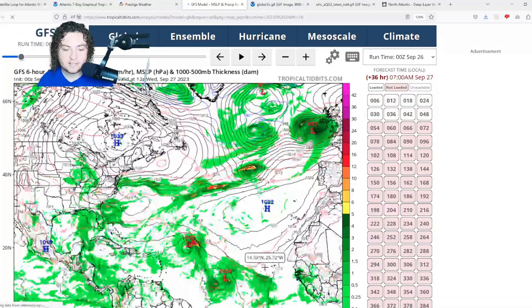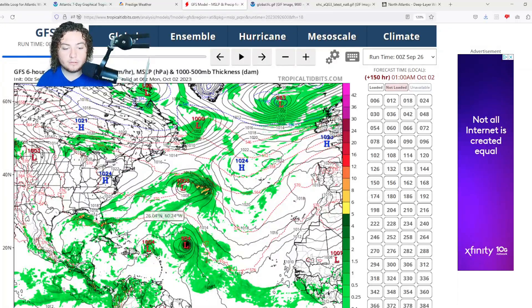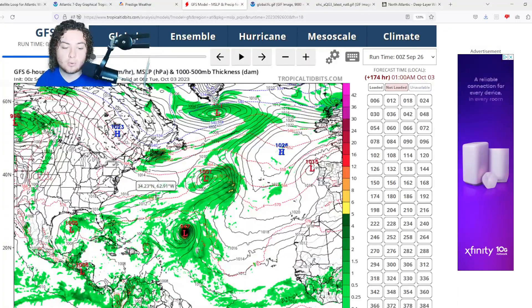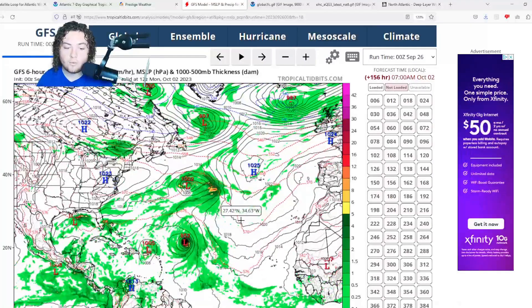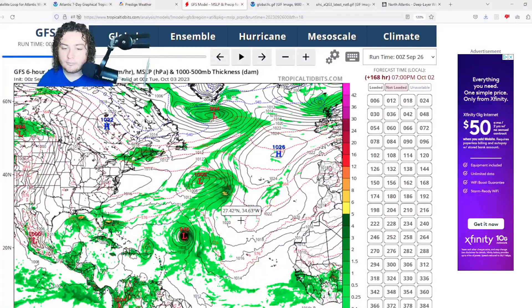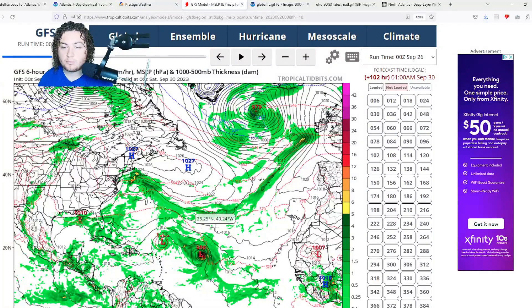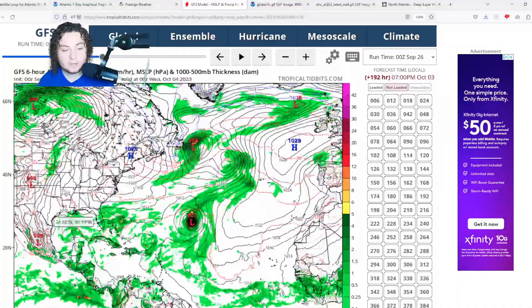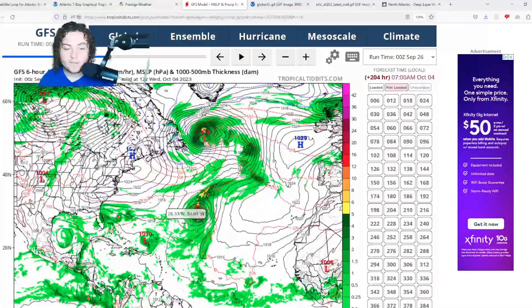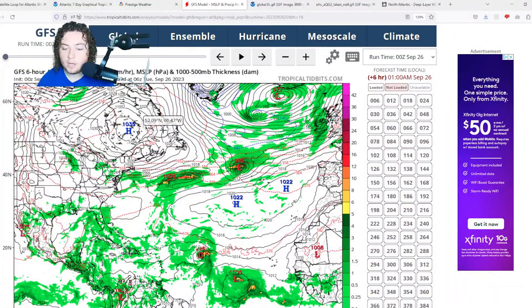The GFS has Felipe degrading into a remnant low and impacting Puerto Rico with heavy rainfall. Meanwhile, the GFS is forecasting 91L to explosively intensify down to a 954 millibar system — 946 millibars by the time it starts turning north — though if that happens, it would stay further out to sea compared to the European's weaker track. The GFS also has a low pressure system building in the Gulf of Mexico, which we'll keep a close eye on as we move into October and shift from Cape Verde to Caribbean setups.